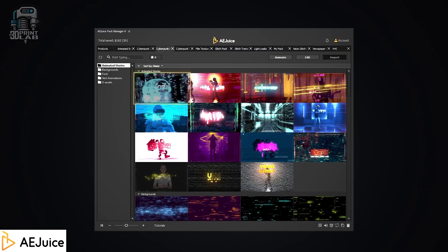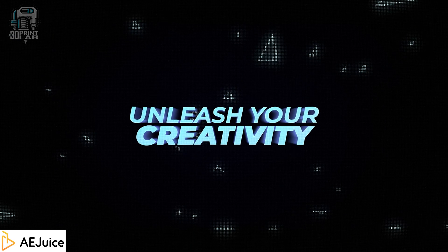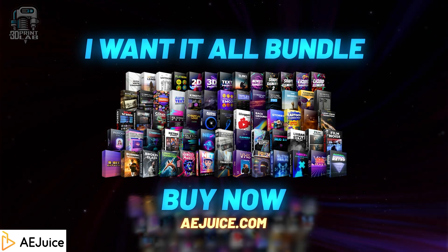This video is brought to you by AEjuice, where you can get animation tools, plugins, and presets for nearly every video editing software on the market. Find out more and get a discount by using the links in the description of this video.